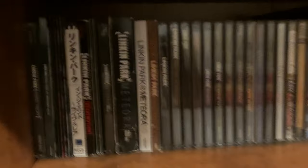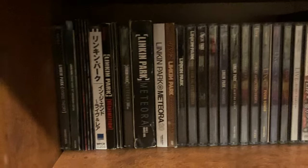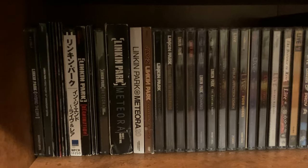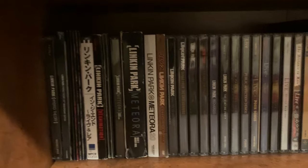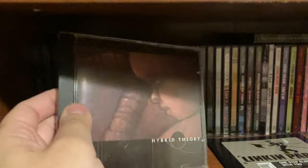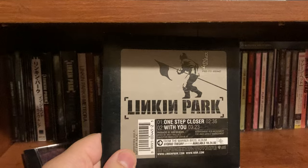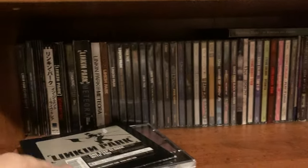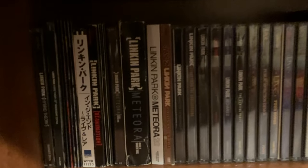Let's go ahead and move on to the CDs here. Starting off, we have all my Linkin Park CDs. In my last video for Bookshelf No. 1, it did end off with two Linkin Park CDs — the Hybrid Theory EP and a Card Sleeve CD. But yeah, these are all of my Linkin Park CDs right here.